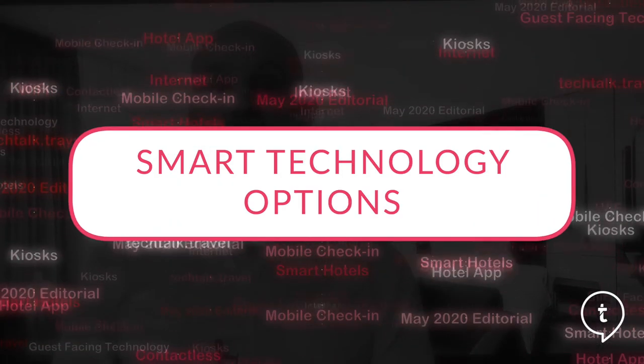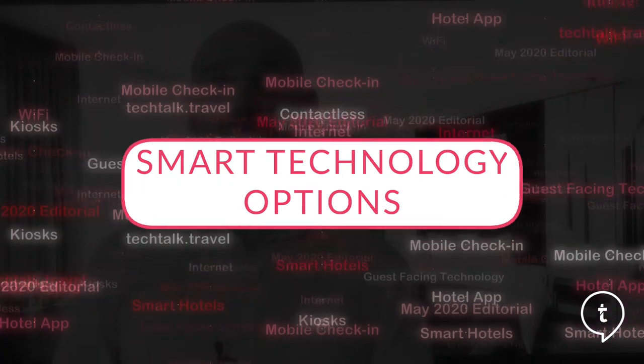Hi, in this month's editorial video we're looking at smart technology in hotels. Today's hoteliers and owners are met with various technology challenges no matter where they look. It isn't uncommon these days that the majority of hotel guests have better technology at home than when they stay at hotels.